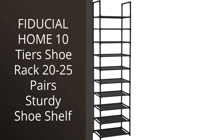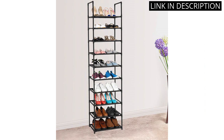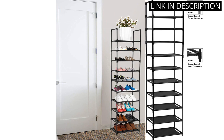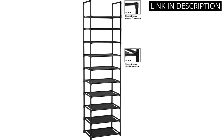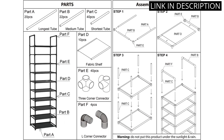I recently purchased the Fiducial Home 10 Tiers Shoe Rack and I have to say I am impressed. It was easy to assemble and holds 20–25 pairs of shoes like a dream. The sturdy shelves leave me feeling confident that my shoes won't topple over, and the sleek design looks great in my closet. As someone who loves to keep my shoes organized, this product has been a game-changer. I highly recommend it to anyone looking for a functional yet stylish shoe organizer.